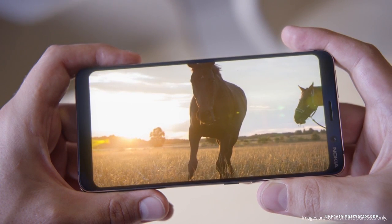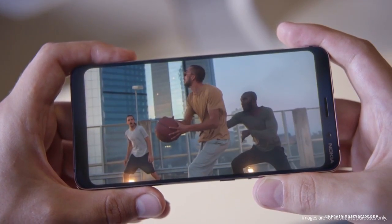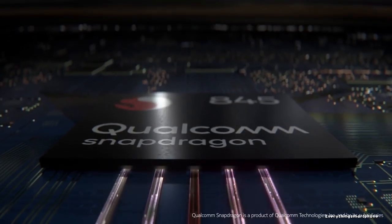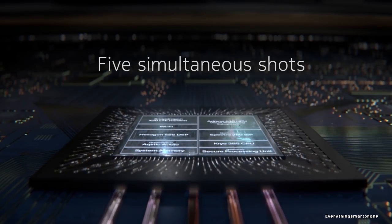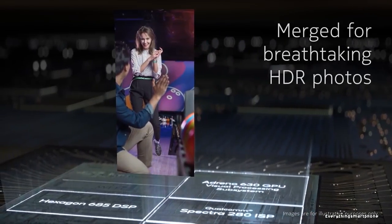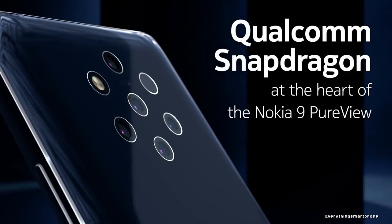The Nokia 9 PureView is IP68 rated for protection against water and dust. It has a 10nm Snapdragon 845 processor with integrated powerful GPU Adreno 630, 6GB of RAM, and 128GB internal storage. This phone does not have any slot for placing a microSD card.